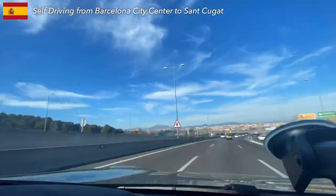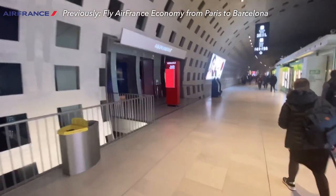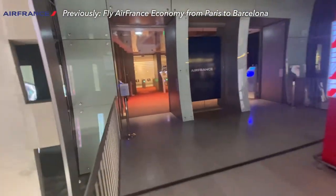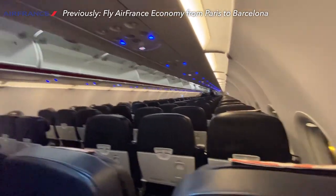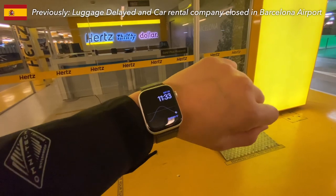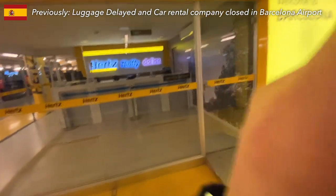As always, before we dive into the topic, let me tell you how I got here. I flew from Paris, experiencing one of the best domestic French home-based Air France lounges, enjoying the amazing interior design and decent food selections. It was a common economy class trip. However, my luggage got delayed and I missed the car rental company office hours. If you are interested in the story, check the link below.